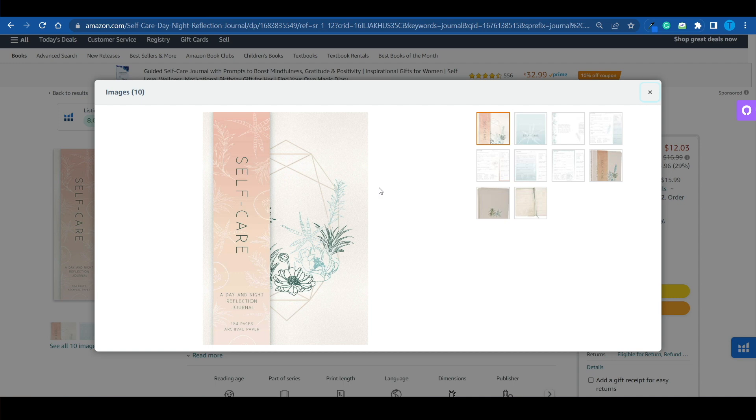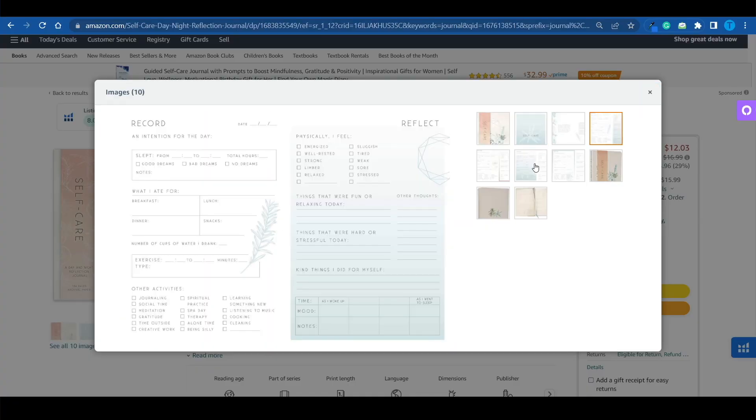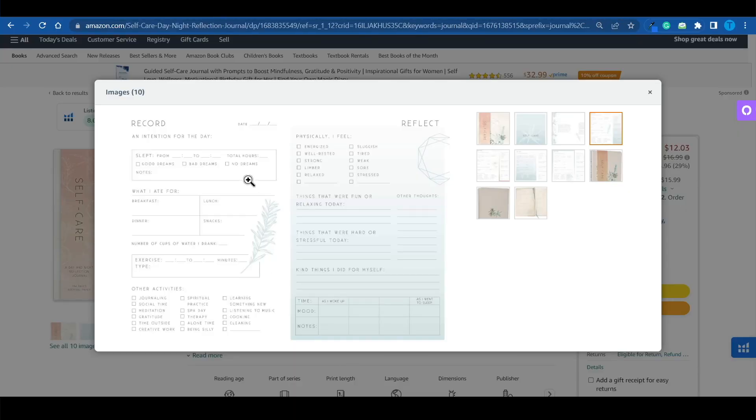This is not just a journal. This is a self-care journal — a day and night reflection journal. In other words, it's a personalized one. It has something to make it stand out from the crowd, something unique. Each and every single one of the interior pages will actually have a specific purpose. Instead of just being empty and allowing you to fill it out, it does have a bunch of different sections — what I ate for breakfast, number of cups of what I drank. There is an audience for that.